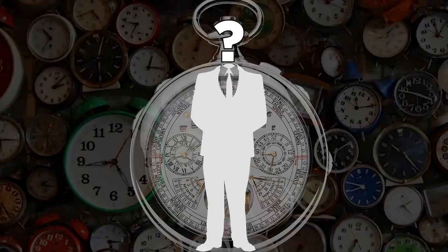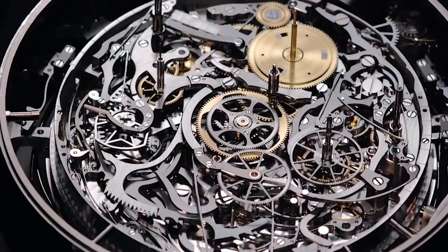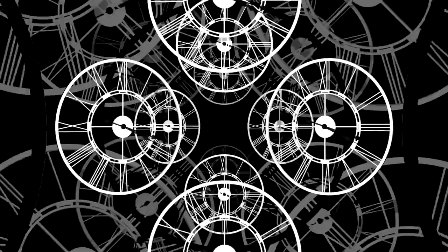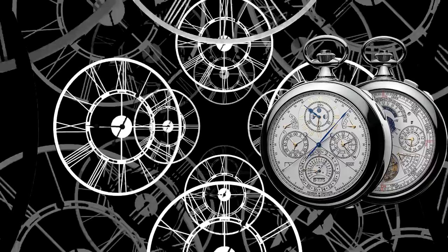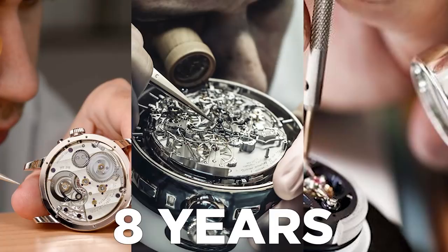Number 13: Vacheron Constantine 57260. In 2015, Vacheron unveiled the most complicated timepiece in the world, and it is spectacular. The pocket watch was commissioned by an anonymous collector and is rumored to be worth an eye-watering $8 million. It has more than 2,800 mechanical movements, as well as such technically advanced functions that the timepiece claimed 10 new patents. If you want something similar, you'll need a lot of time on your hands — this timepiece took a team of three master watchmakers eight years to build.